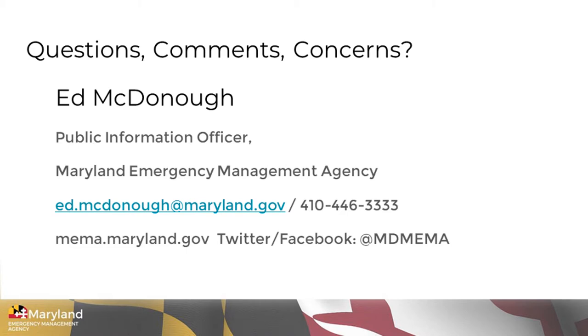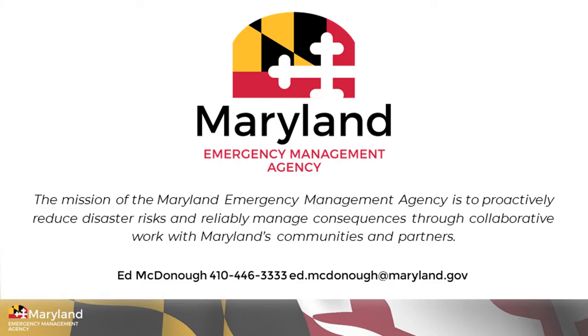I'd like to thank everyone for listening. I hope it's been helpful. I'm going to have a slide here with contact information. I'd be more than happy if you want to reach out to me, preferably by email, but I do have my phone number there. I also have our agency webpage and you can follow MEMA on Twitter and Facebook at MD MEMA. We are also on Instagram and have a YouTube channel. I'm personally on Twitter at Ed McDonough One, and also on Facebook. Thank you very much and enjoy the rest of the conference.